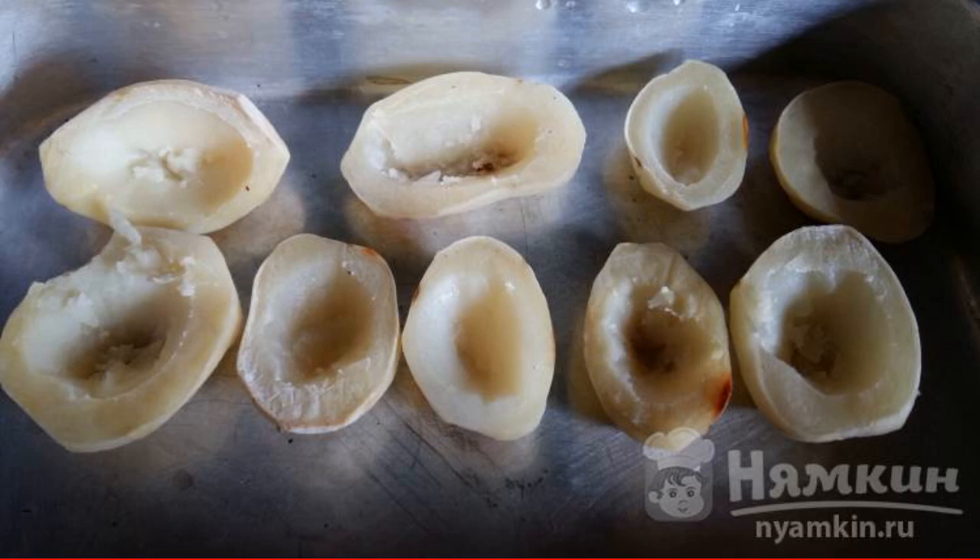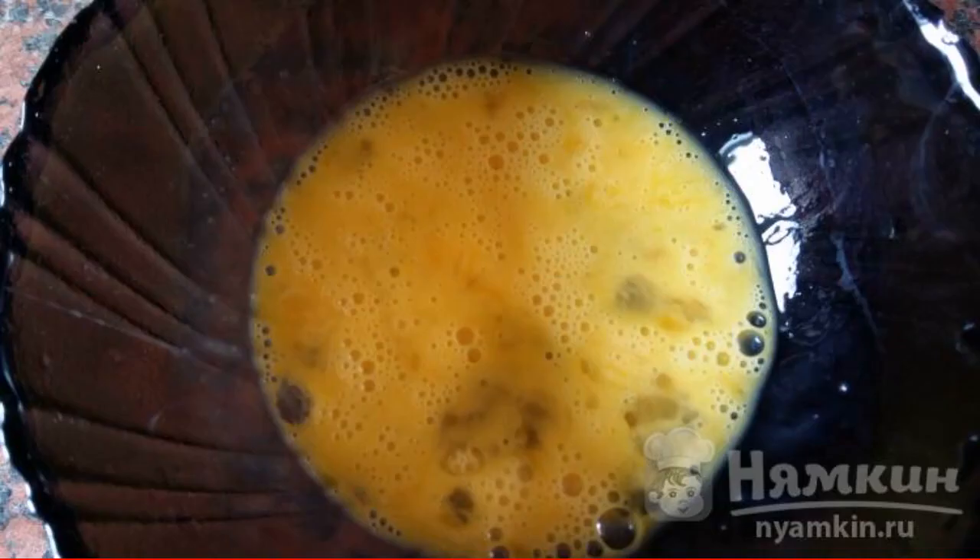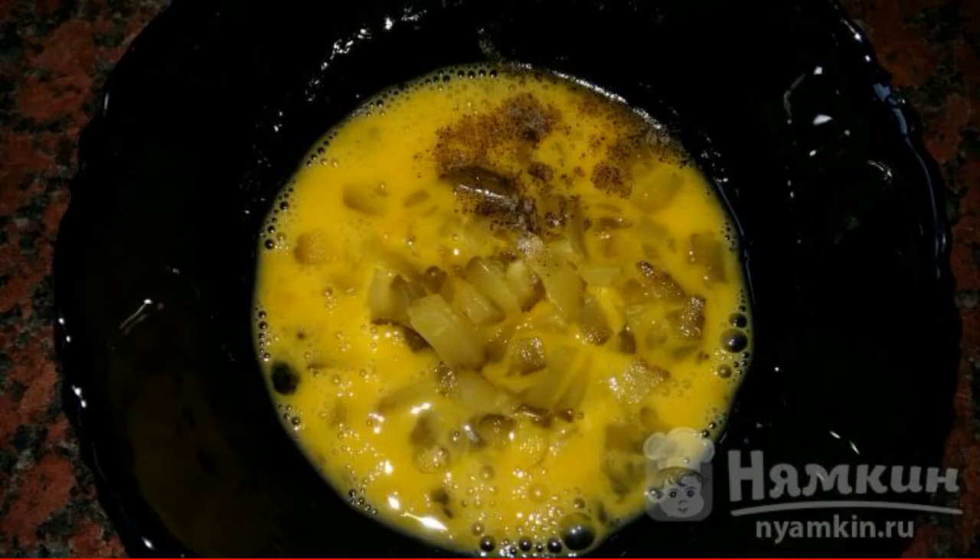Lightly baked potatoes are removed from the oven and the middle is cut out with a knife, making depressions in each half. The egg is loosened with a fork. Add chopped pickled cucumber, pepper, and salt.